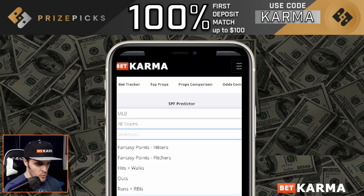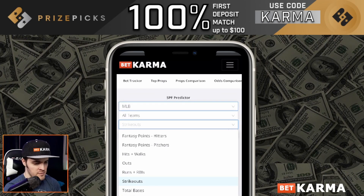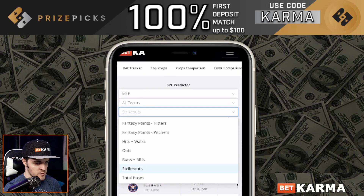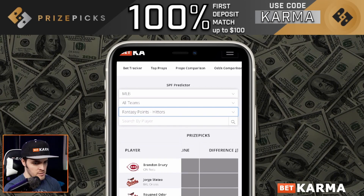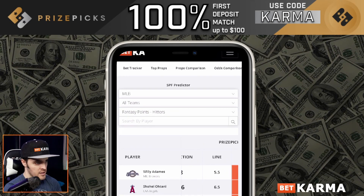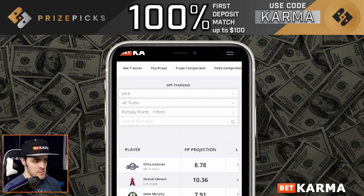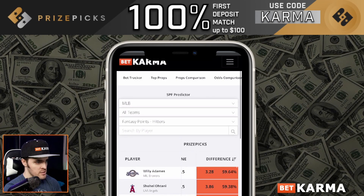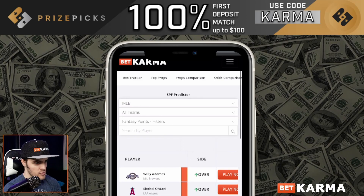If you sign up, this is exactly what it looks like on mobile. It works perfectly fine on desktop too. You see all the stats you get to choose from. We have fantasy points for hitters — let me tap on that. We're going to scroll over to Price Picks, smack that difference button so it sorts by difference. You see the projections based on Price Picks' unique MLB scoring for hitters, the line, the differences, and the over-under recommendations.